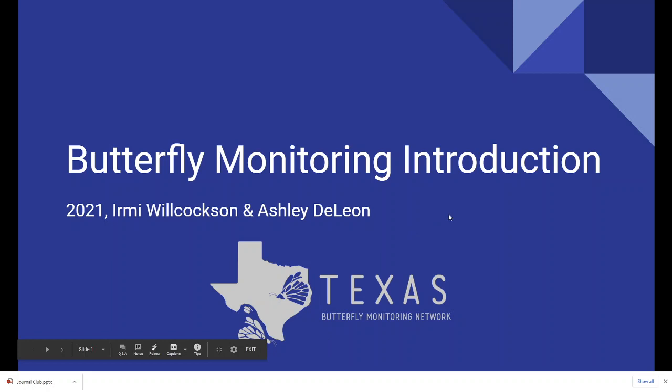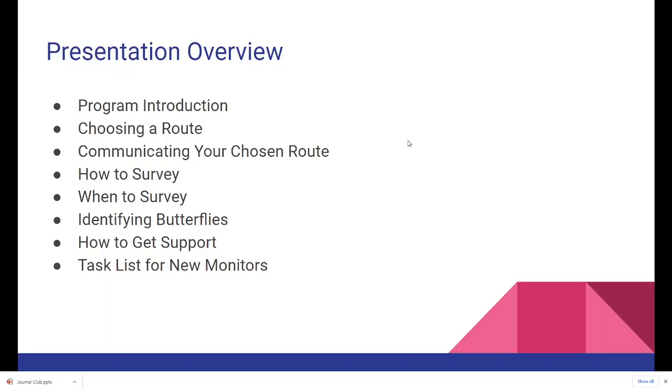Hello and welcome to Butterfly Monitoring. This presentation is an introduction. My name is Ermi Wilcoxon and I'm one of the co-coordinators for the program for Texas. First we'll talk about the program and give a brief introduction, then I'll talk about choosing a route and communicating your chosen route to the other co-director who will set it up in a database, how and when to survey, a little bit about identifying butterflies, how to get support, and a task list for new monitors.